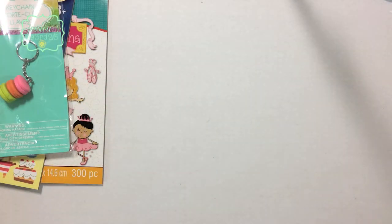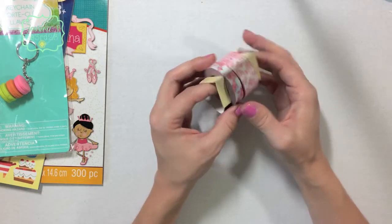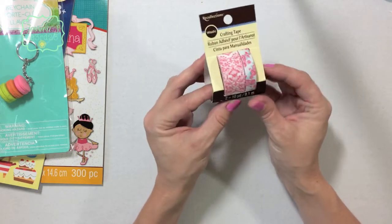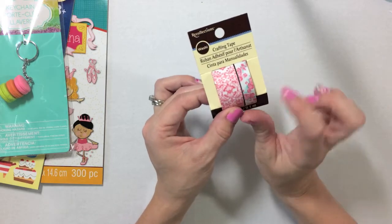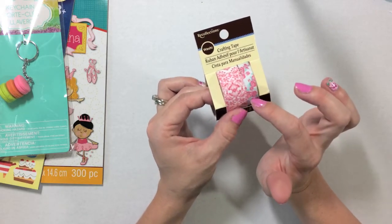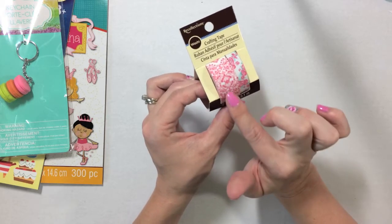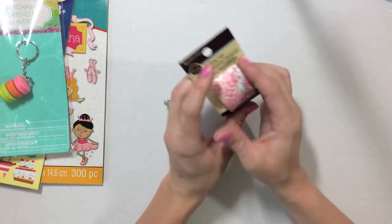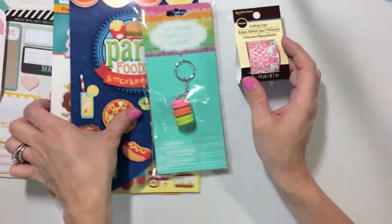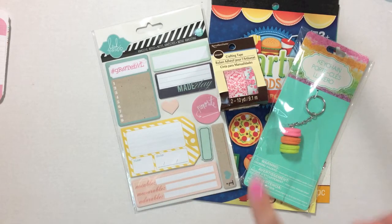The last item I got was some washi tape. I had a 40% off coupon, so it was originally four ninety-nine and I got it for two ninety-nine. It's a two-pack — one is a rose and teal floral and the other is like a rose-colored damask print. That's all the goodies I picked up from Michael's! Thanks guys for watching, talk to you later, bye!